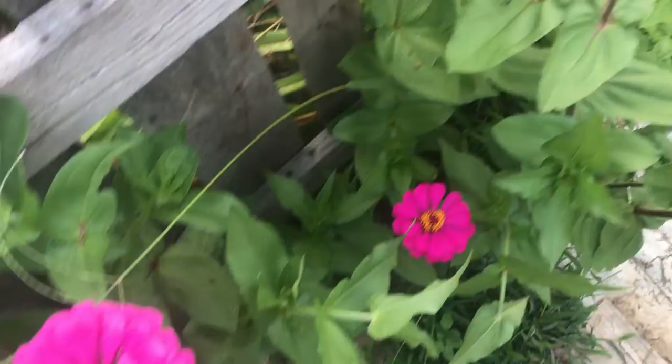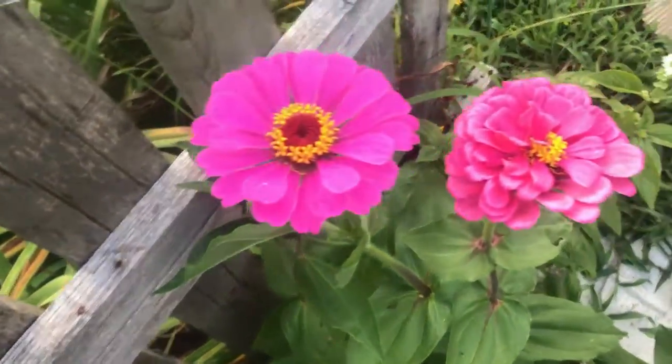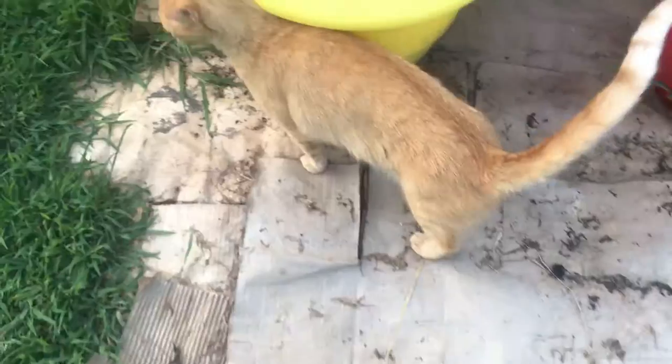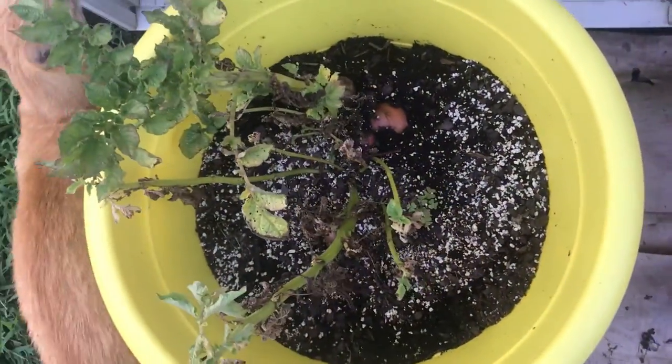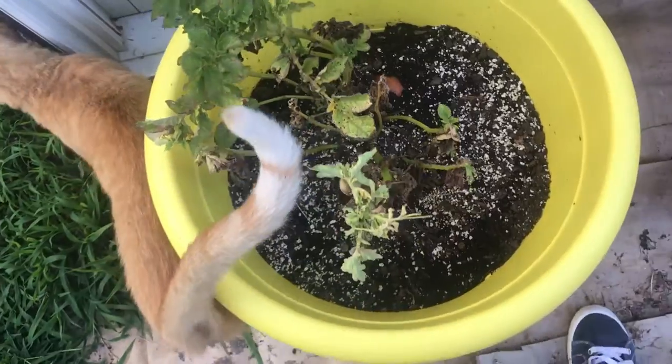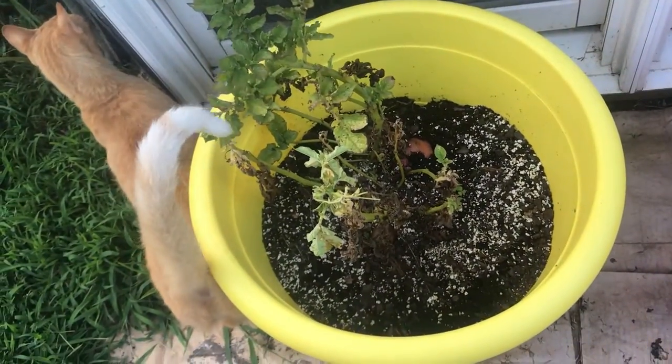I've loved planting flowers this year. Beautiful zinnias. I'm thinking this one probably needs to be pulled up and picked.